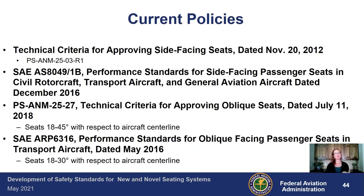For oblique, there is a technical criteria for approving oblique seats from 2018. This applies only to seats oriented 18 to 45 degrees with respect to aircraft centerline — it does not apply past 45 degrees. You would have to work with your certification office for orientations beyond that. The SAE also has performance standards for oblique passenger seats, but that is limited to 18 to 30 degrees with respect to aircraft centerline. The oblique research is still ongoing, and as new data becomes available the policies may change.